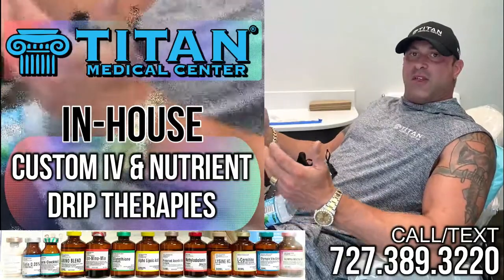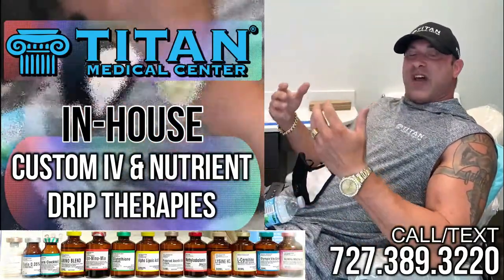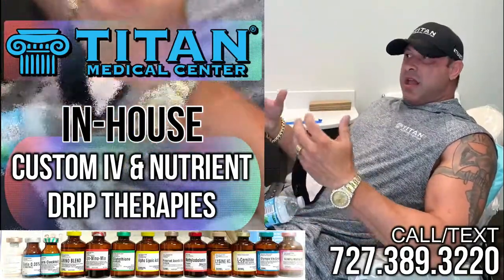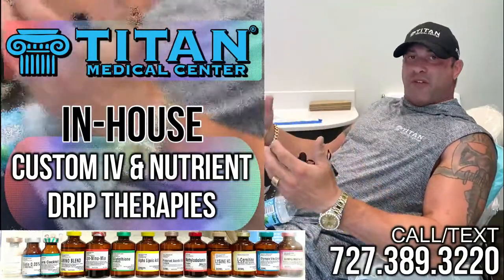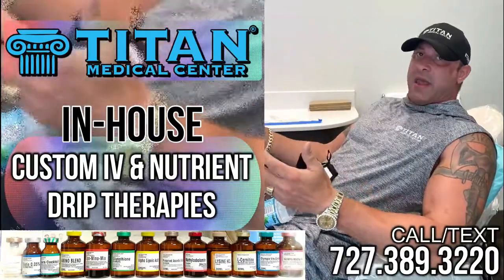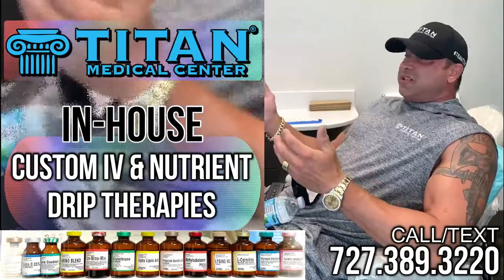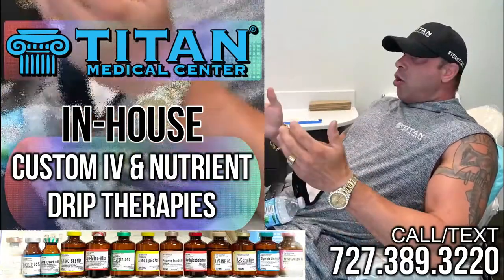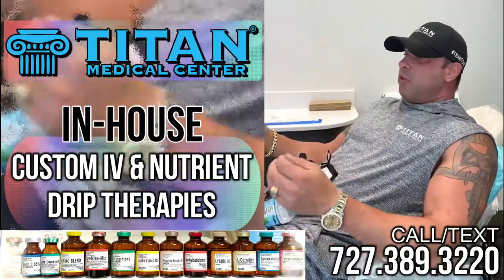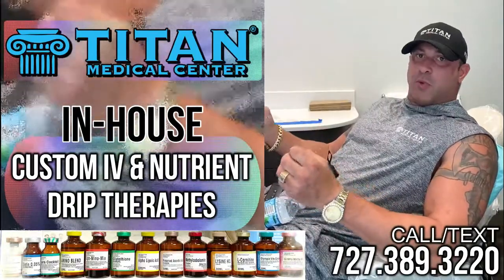The reason you do IV therapy is because it's going to get into your body the fastest way possible. It's literally going to go intravenously into your veins, into your bloodstream. That means you're going to get the full effect of all the therapies or medications that are in the bag — the best possible way you can get them.